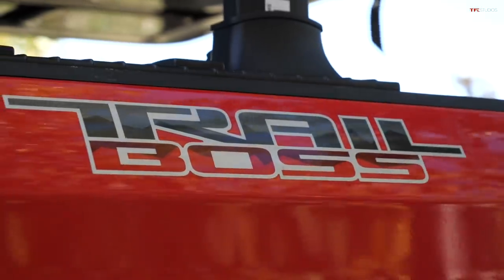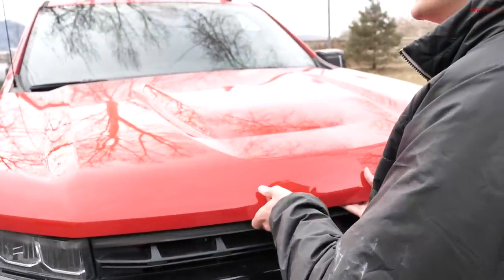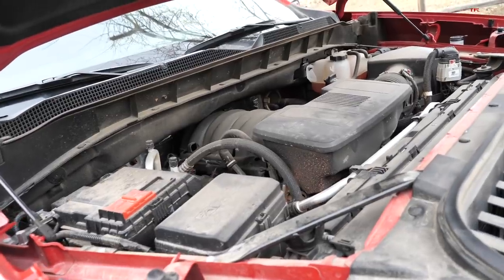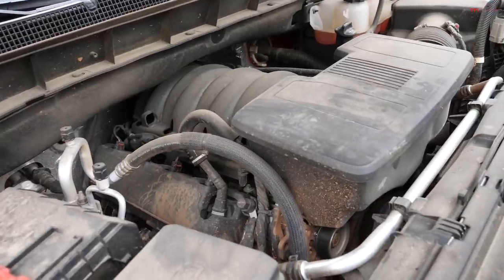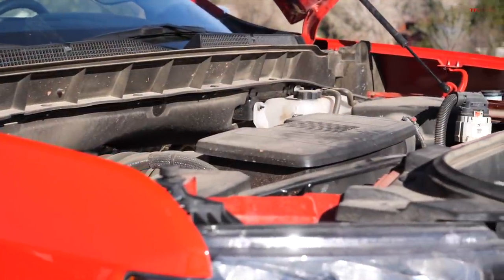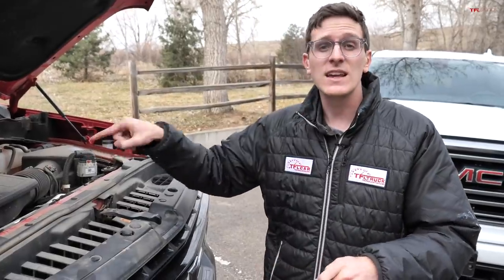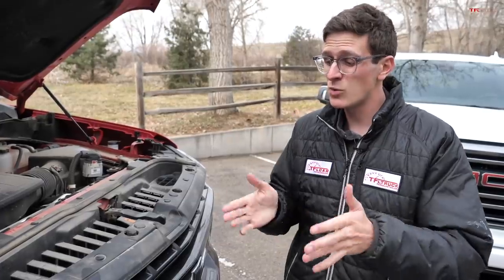There are two primary versions of the Silverado Trail Boss — the entry-level Custom and this higher-end LT. You have a couple of engine options: a 5.3-liter V8 or a 6.2-liter V8. This one has a very dirty engine from many miles of off-roading, but underneath is a 5.3-liter V8 mated to a 10-speed automatic. That engine develops about 355 horsepower and 383 pound-feet of torque. The 10-speed automatic is fantastic — if you're buying a 1500 Silverado, be sure to get it.